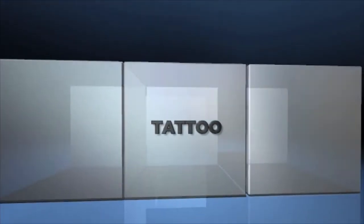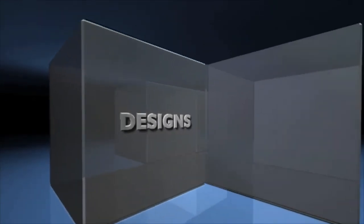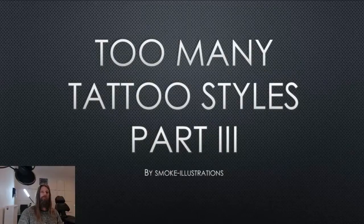Suggestions are always welcome — put them down below in the comments, I really like to read them. And without further ado, let's jump right in it. We'll be back in 5 minutes — of course we will. And here we are: Too Many Tattoo Styles, Part 3.